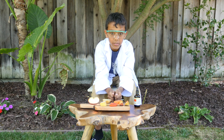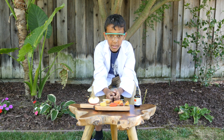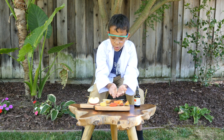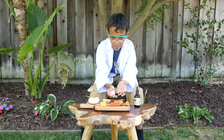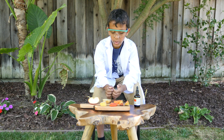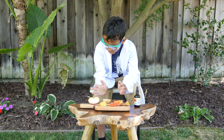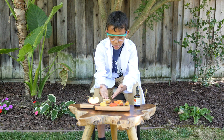Hi, I'm Manuel and today we're going to do a biology experiment. Yesterday I was discussing with my mom which fruits and vegetables have starch. Today we're going to do an experiment with the fruits and vegetables that are available at home. You can do it with any vegetables — we just chose these.